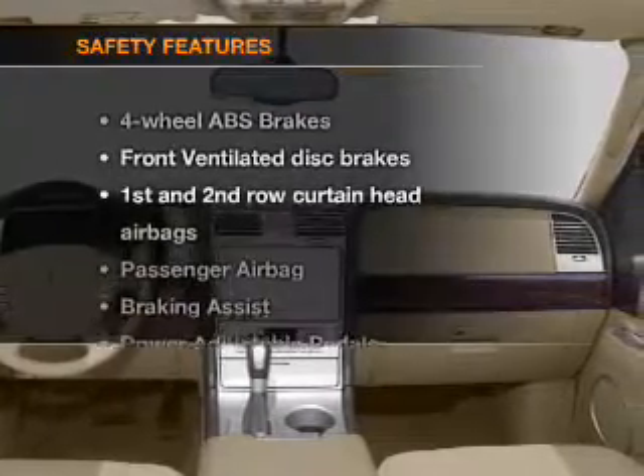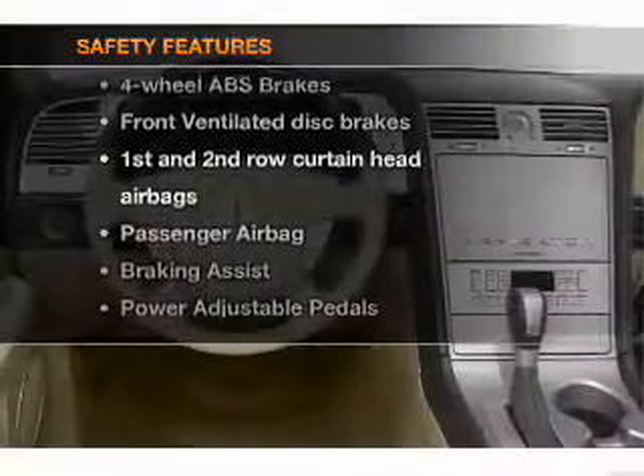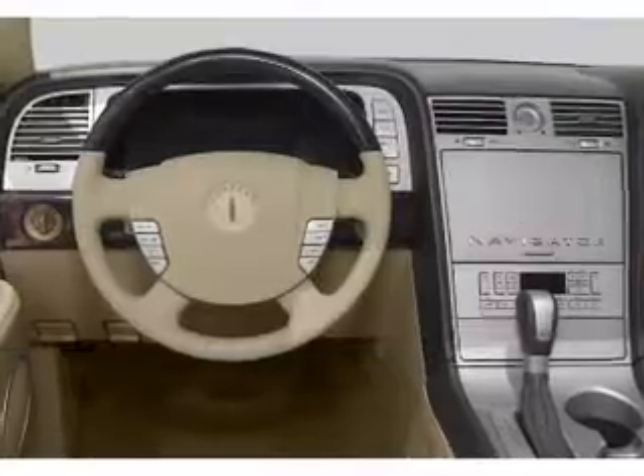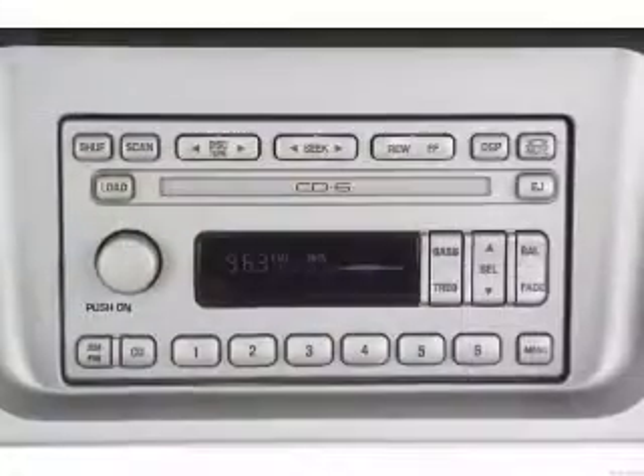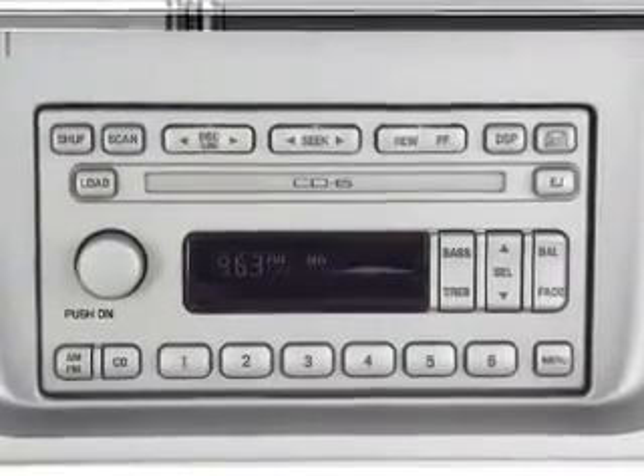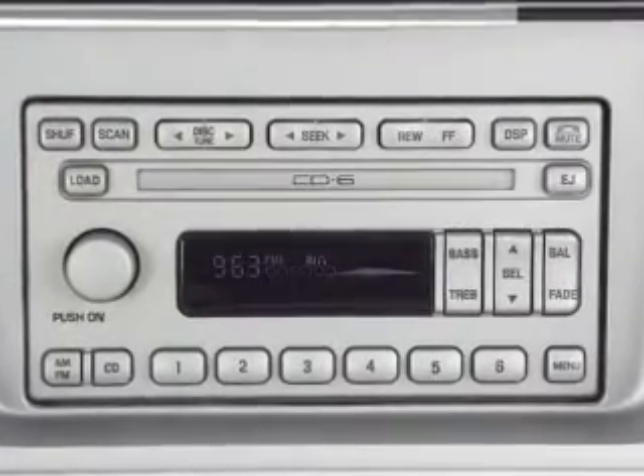If safety is a high priority, rest assured knowing that these top safety components are included: front ventilated disc brakes, passenger airbag, curtain head airbags. Let us put you in the driver's seat today. Call or click to contact us.